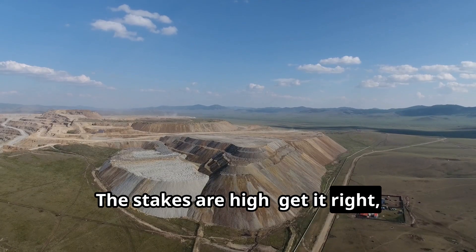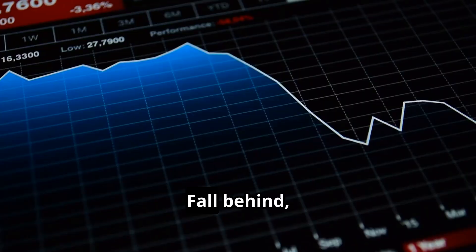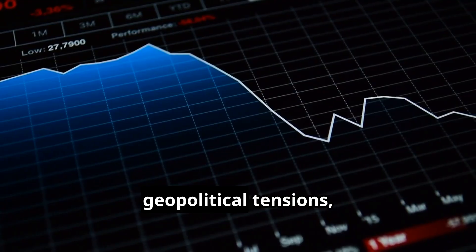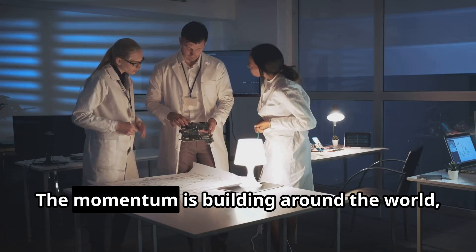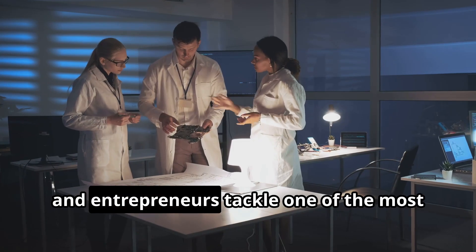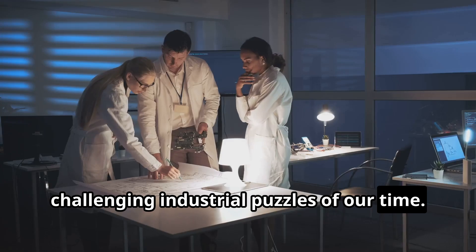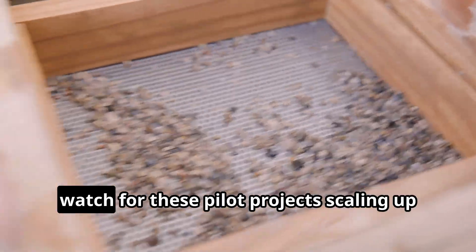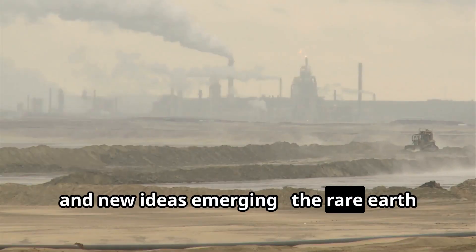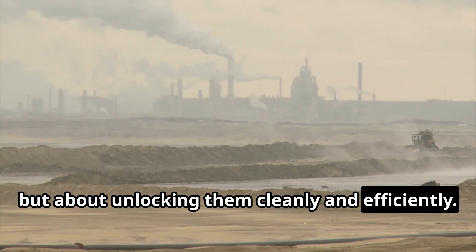The stakes are high. Get it right, and we build a supply chain that is secure, sustainable and scalable. Fall behind and we remain vulnerable to bottlenecks, geopolitical tensions and boom-bust cycles. The momentum is building around the world as engineers, chemists and entrepreneurs tackle one of the most challenging industrial puzzles of our time. In the coming years, watch for these pilot projects scaling up and new ideas emerging.